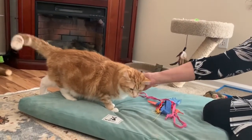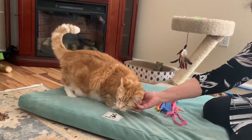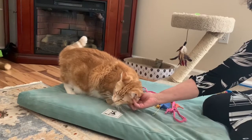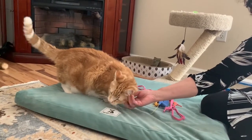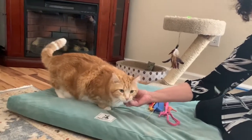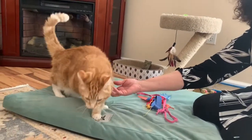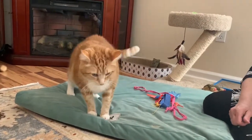Both of my pets are male — they're both boys. He loves to be petted on the side of his cheek. There are little glands in their cheek hair and they love it when you rub their little cheeks. I hope you enjoyed meeting my pets — maybe someday I can meet yours too. Bye-bye!